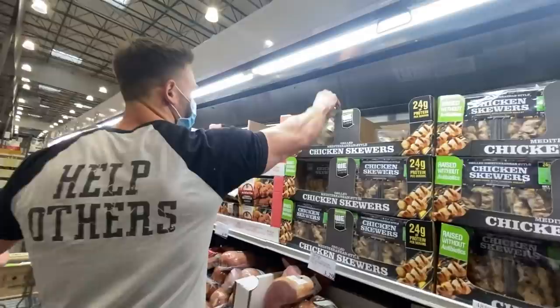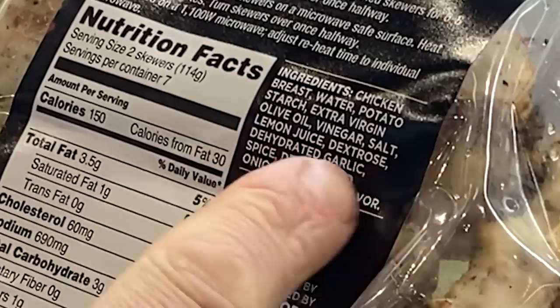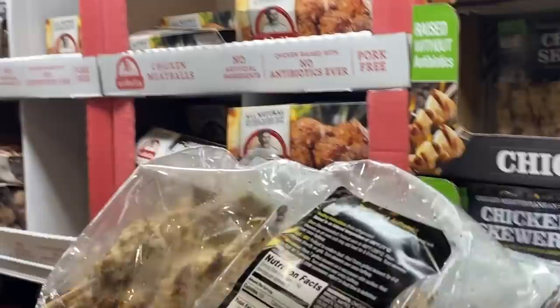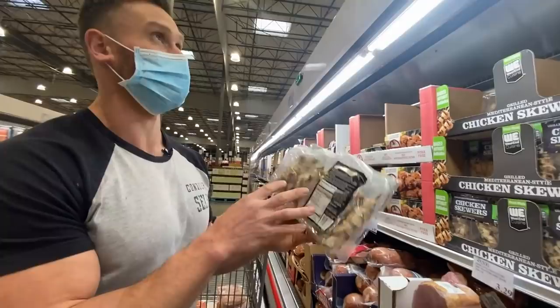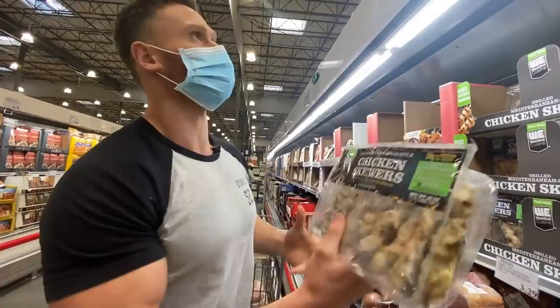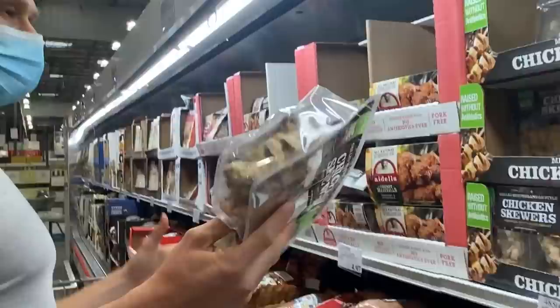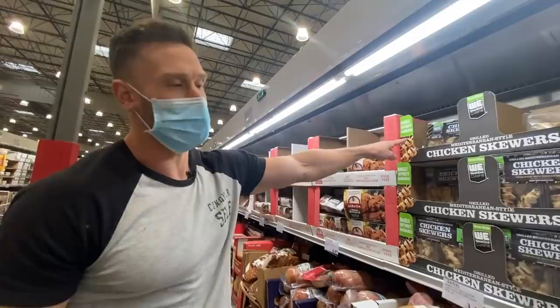Mediterranean-style chicken skewers — all vegetarian-fed, no added growth hormone, gluten-free, made with olive oil. Ingredients: chicken, water, potato starch, extra virgin olive oil, vinegar, salt, lemon juice, dextrose, and natural flavors. I don't like the dextrose or potato starch, but I do like that they have real olive oil and no weird added oils. If you were doing Mediterranean keto on a budget and just needed something on the go, it's a cool option — maybe a 6 out of 10. Two skewers gives 700 milligrams of sodium.